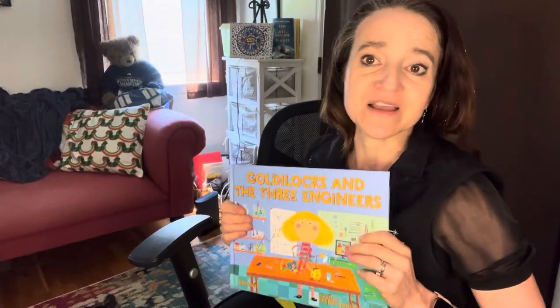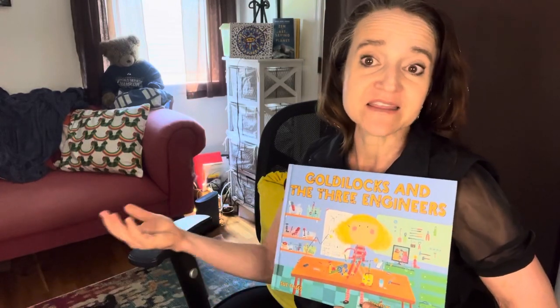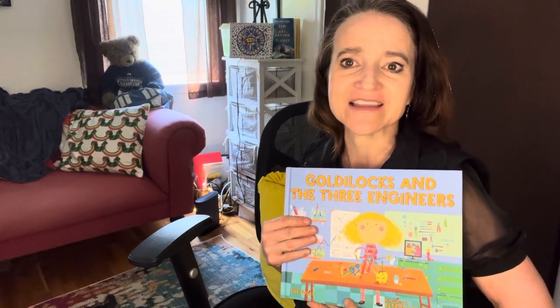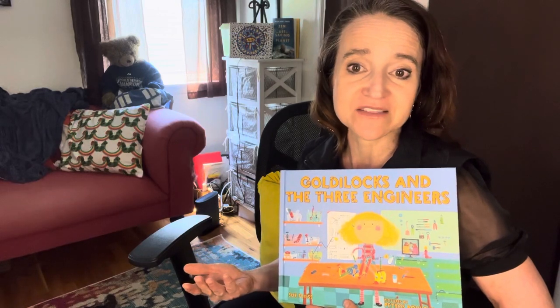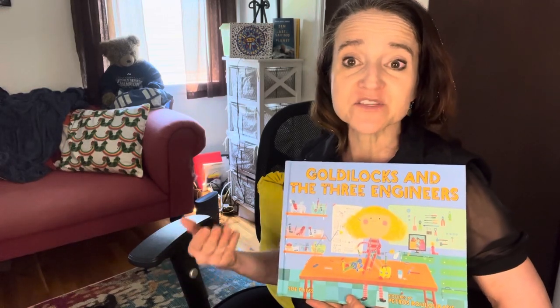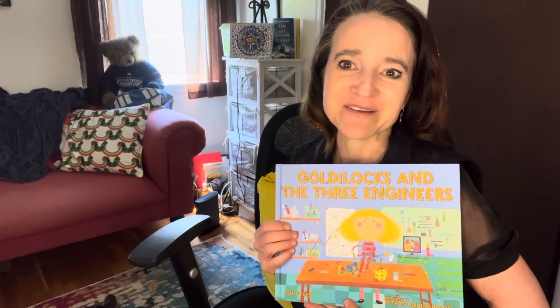So what would you do if somebody wanted to collaborate with you? Would you take the best ideas and work together to critically problem solve? That's one way that we can look at the engineering and design process. We ask questions. We do research to try to figure things out. We build a prototype. But then there's a point where we need to share our designs, get feedback, and then do the work we need to do to make it even better. And that's the part that Goldilocks and the Three Engineers covers. Thanks for reading with me today.